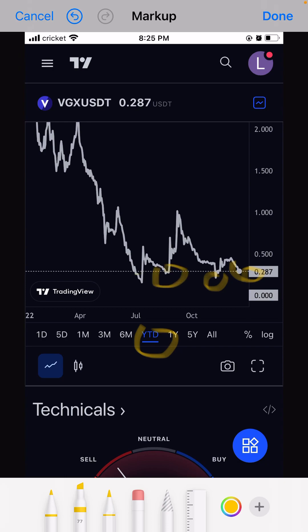The first price point here is 14 cents, the second one is 27 cents, the third one is 22 cents, and this is the fourth one — we are around 28 cents.